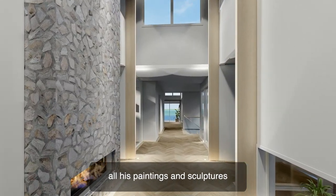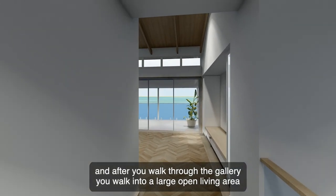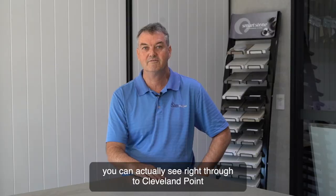where you can display all these paintings and sculptures. And after you walk through the gallery, you actually walk into a large open living area that has just the best views of Moreton Bay. You can actually see right through to Cleveland Point.